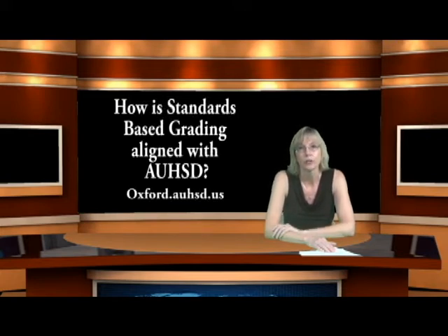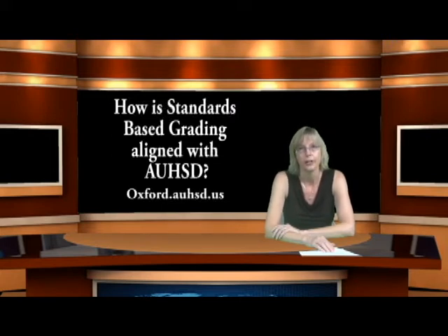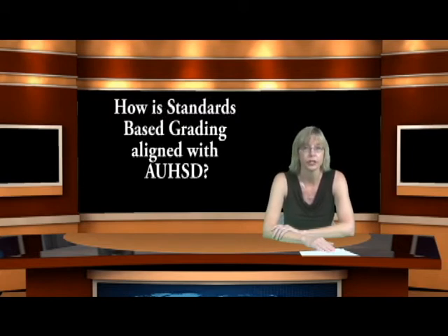That link is posted on our website. If you click on Landau's website and click on the frequently asked questions document, there is a link straight to Oxford Academy where you can get all your questions answered. Lexington also looks at standards-based grading and understands that a three means your child is achieving at grade level and is able to master the standards, so there is no communication breakdown with this new form of grading.